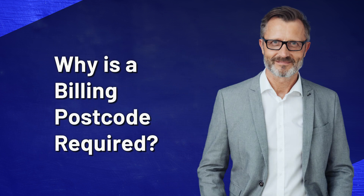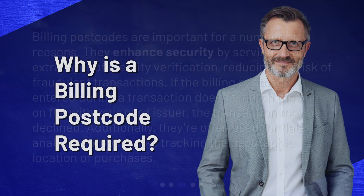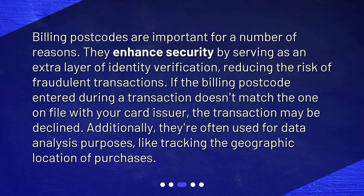Why is a billing postcode required? Billing postcodes are important for a number of reasons. They enhance security by serving as an extra layer of identity verification, reducing the risk of fraudulent transactions. If the billing postcode entered during a transaction doesn't match the one on file with your card issuer, the transaction may be declined. Additionally, they're often used for data analysis purposes, like tracking the geographic location of purchases.